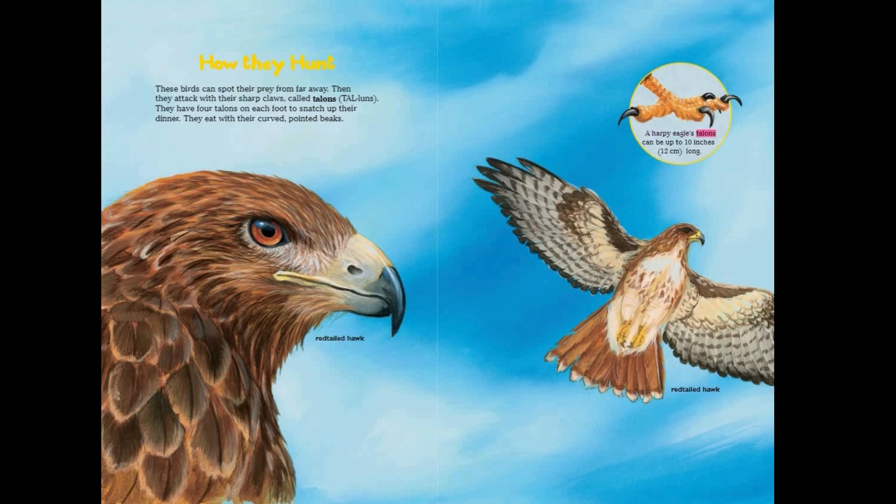A harpy eagle's talons can be up to 10 inches long.